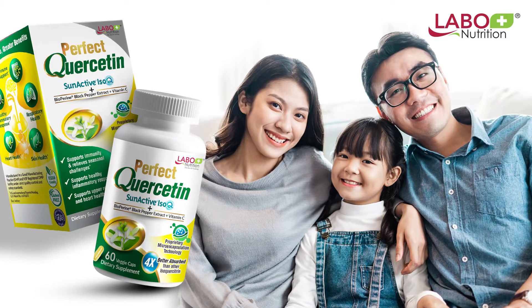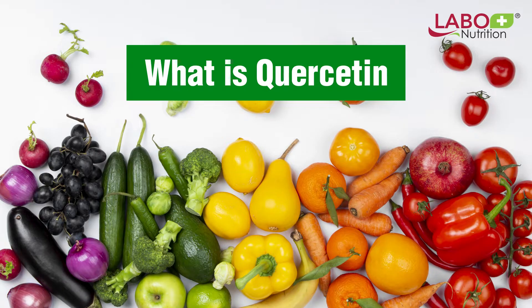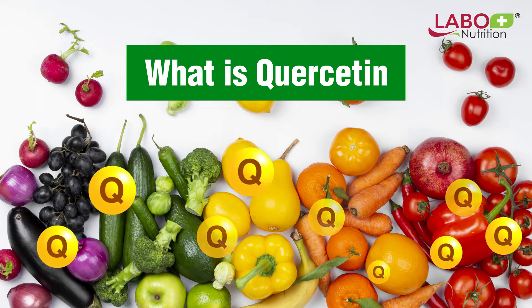Before we begin hailing Perfect Quercetin as the must-have supplement, let's first understand what quercetin is. Quercetin is a natural plant flavonoid found in many colored superfoods such as onions, apples, and berries.